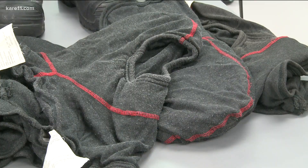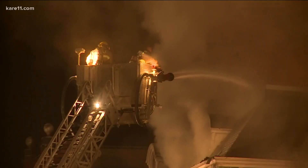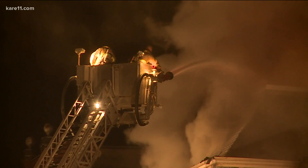The National Fire Protection Association recommends firefighters clean their gear twice a year or after a significant exposure, like what happened at Northfield's historic Archer House last fall, that firefighter T.J. Dvorak responded to.